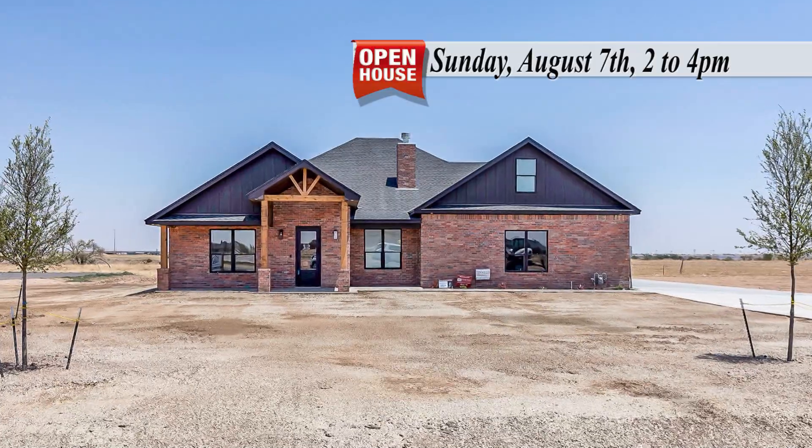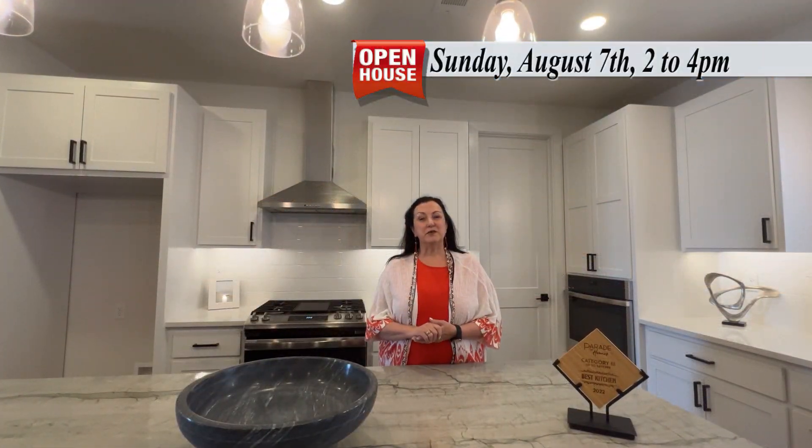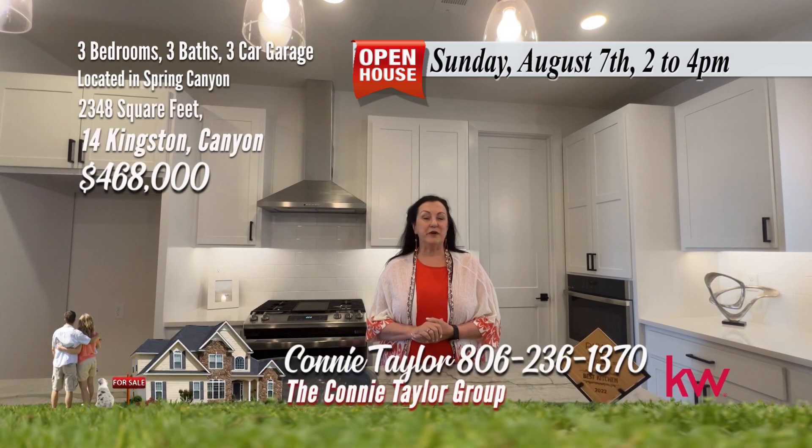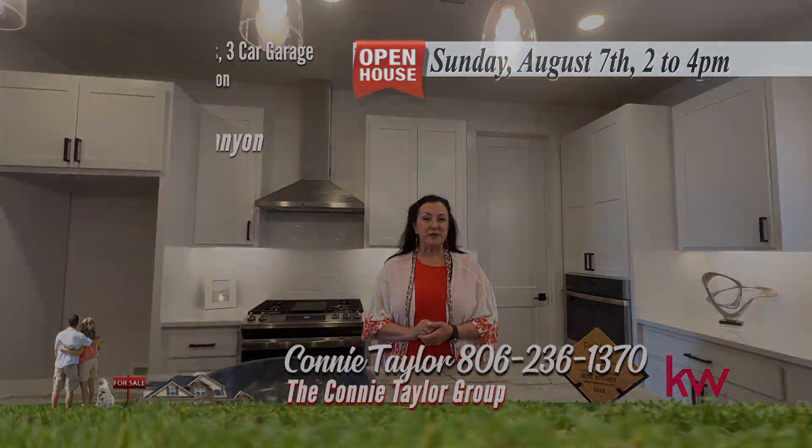New construction at its smartest. This home won the coveted Parade of Homes 2022 Kitchen Award for homes under $500,000. Remember, it's a good life. Treat yourself and call us for your showing today.